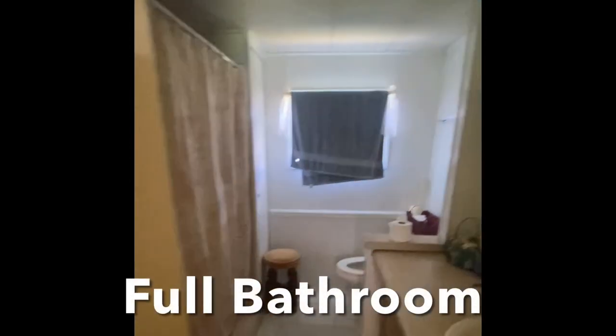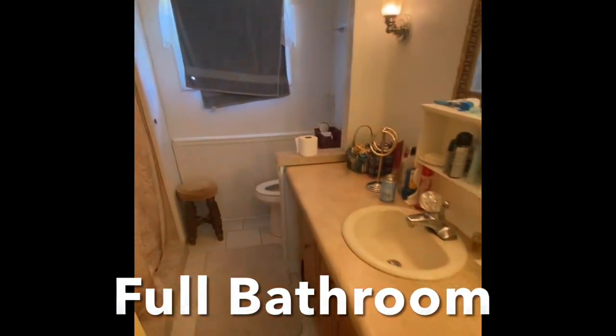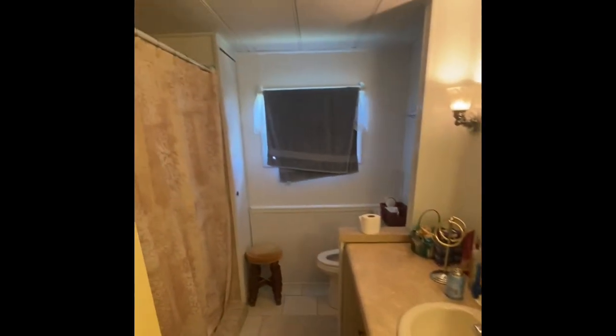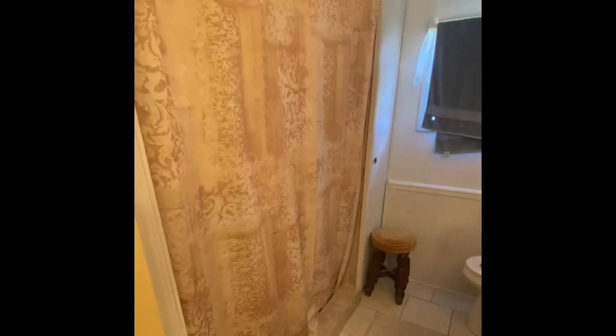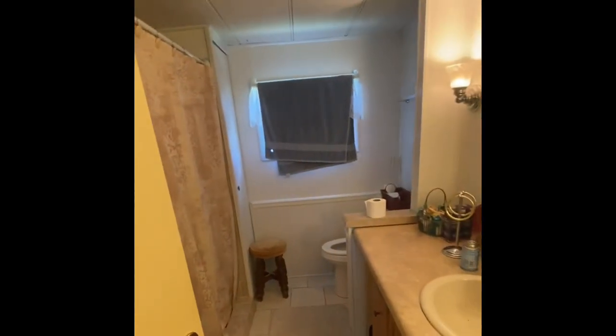The single bathroom in the property features a newer vanity with a raised sink, some nice baseboard trim all throughout, and an updated shower stall — so no high-entry tub-shower combo that we usually see.